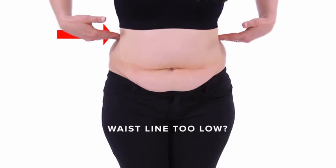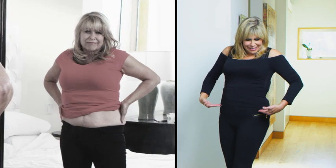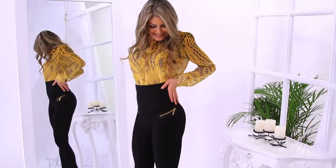Ladies, pay attention. Are your regular trousers too low? My waist is over here, but most pants, the waist is down here. Don't you wish you could hide all that excess fat around your waist?